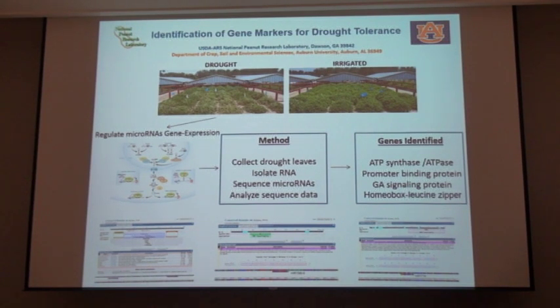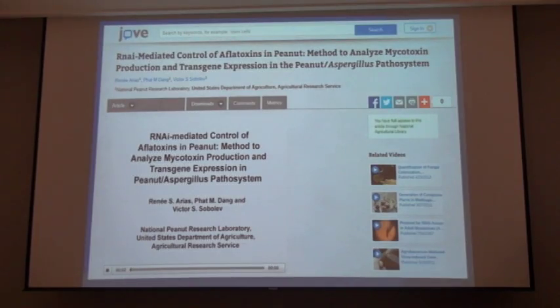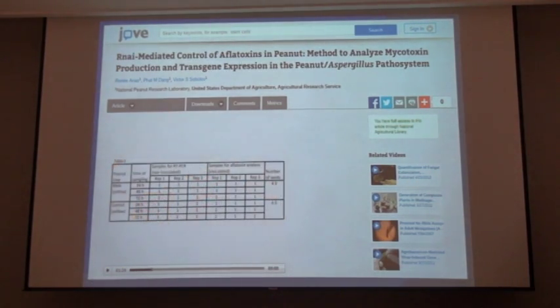This is a paper that Dr. Arias published looking at the draft of the genome sequence for early leaf spot in peanuts — very good work and a very unique journal article. Another thing she is working on is aflatoxin, and we're looking at a new technique which is basically RNA interference, very advanced molecular biology.